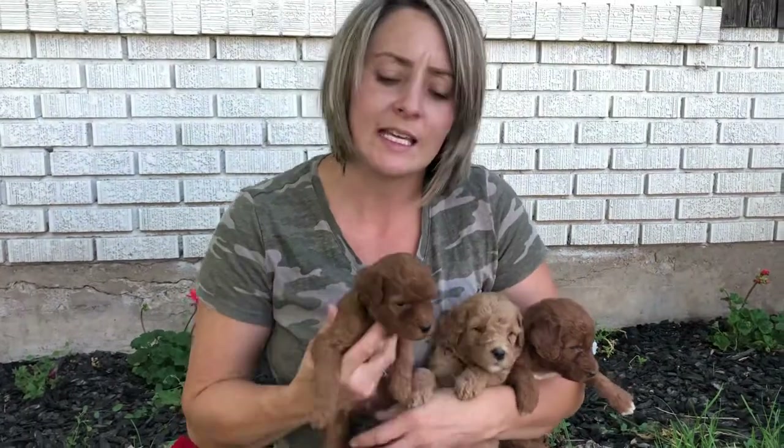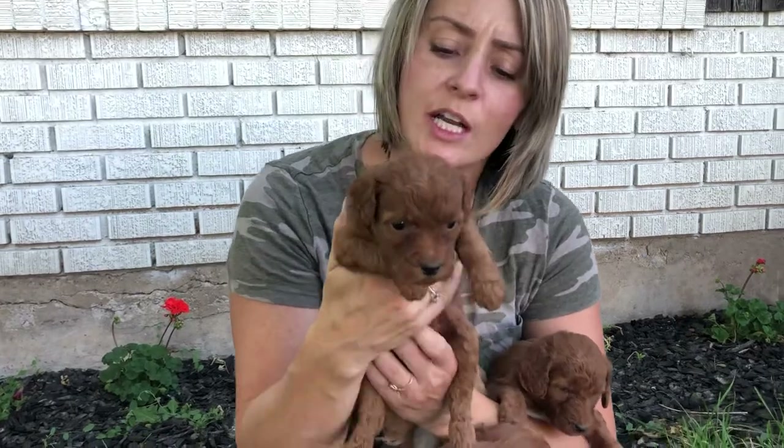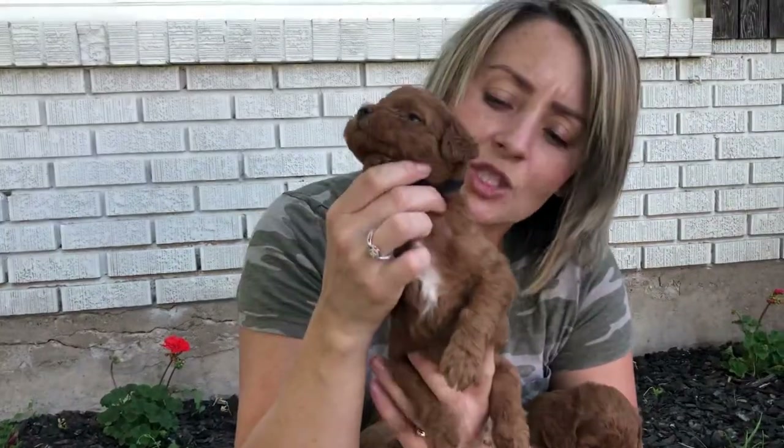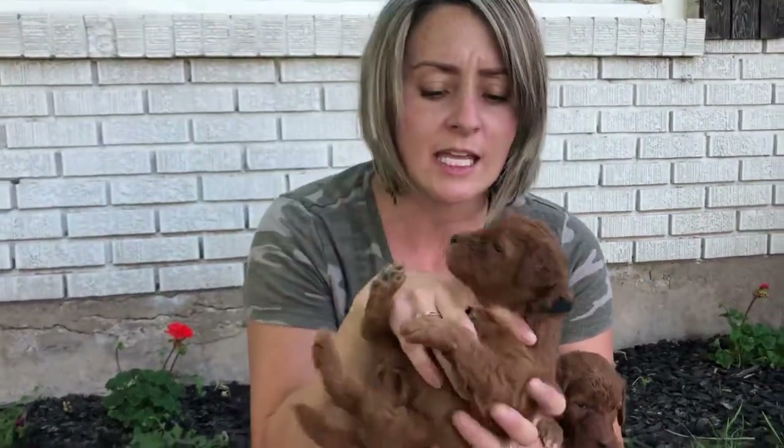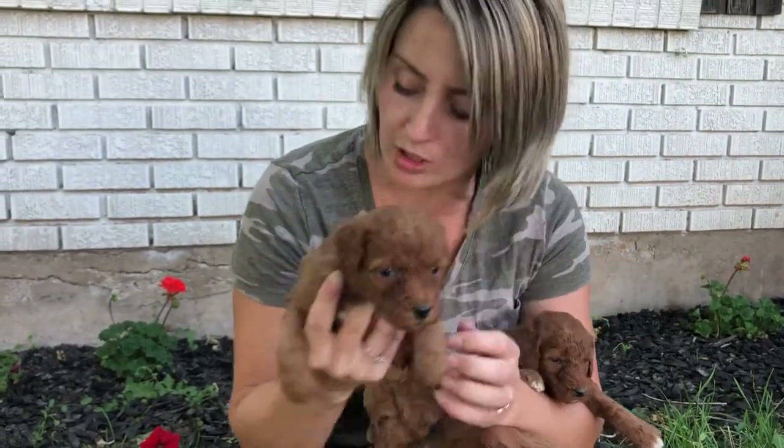This one is Black Collar. He's one of the smaller and more mellow males in the litter. He has that gorgeous white chest and he is dark red. He is very, very mellow, very relaxed. This is Black Collar Boy.